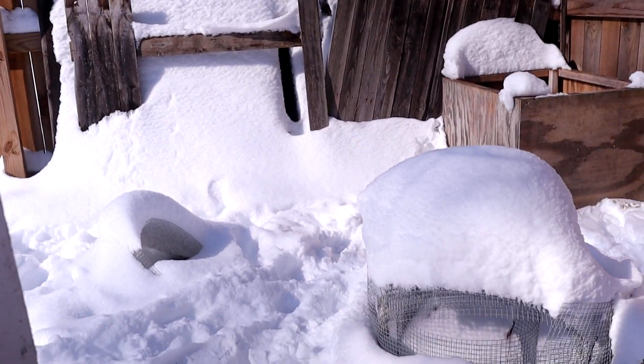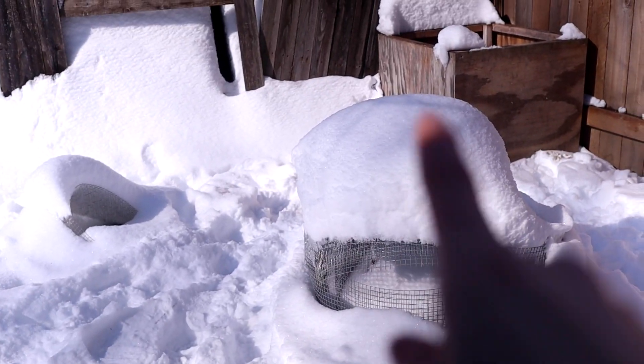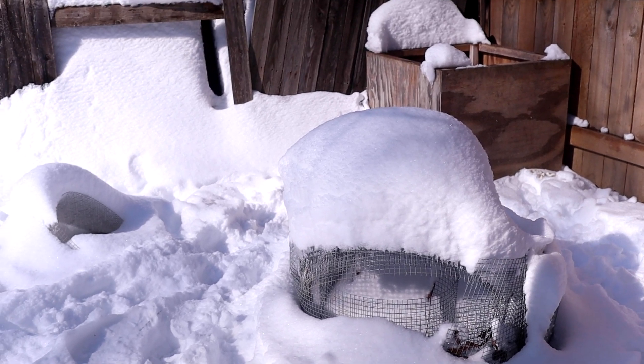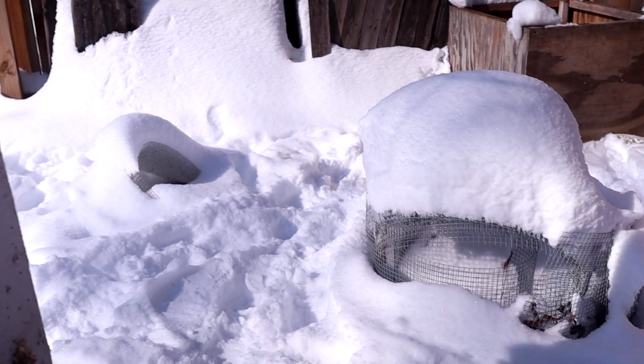This is the area behind the chicken coop and honestly, it's a mess — just kind of a lot of scraps back here. But that mound on top of that hardware cloth right there tells you anything about how much snow we got. Yeah, it's a lot of snow. And my chickens all hate it.